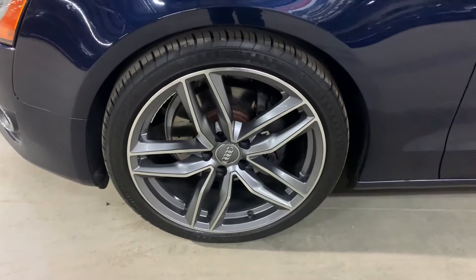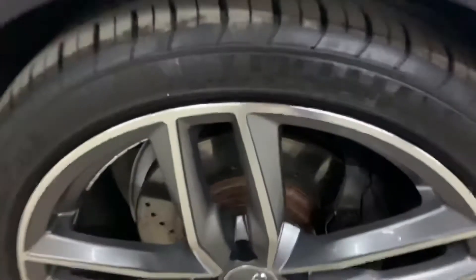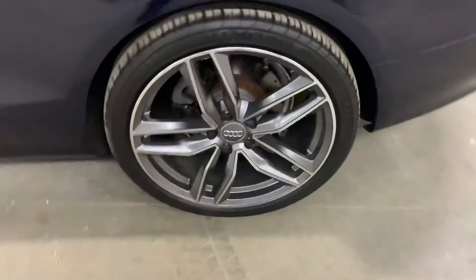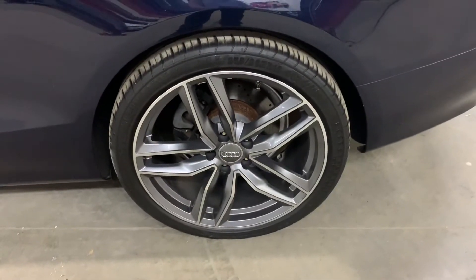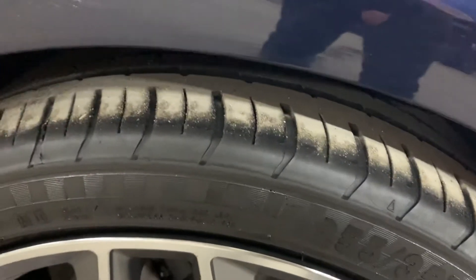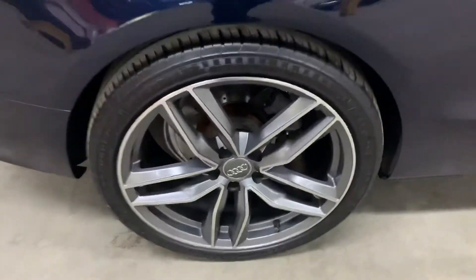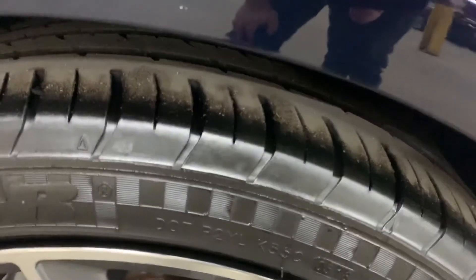The wheels and tires — I'm going to go ahead and show you those as well. You can see the rims here, looking in pretty good shape, pretty good condition. You can see the tread — pretty good condition. The rims are also pretty nicely designed.